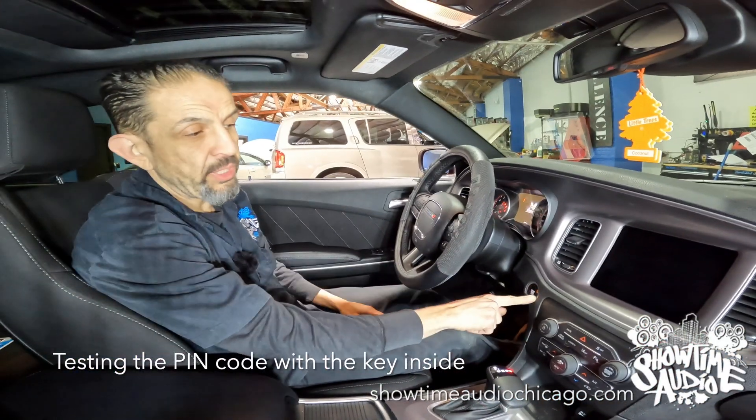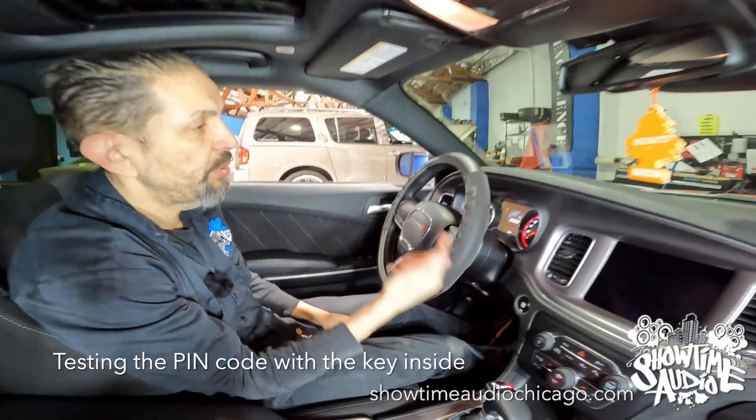So we're going to start the vehicle — see it in the run position, lights do everything, 392 — nothing happens. Hit it again, will not start. I'm going to put in the pin code: two chirps, and the car starts right up.